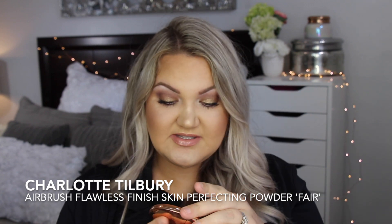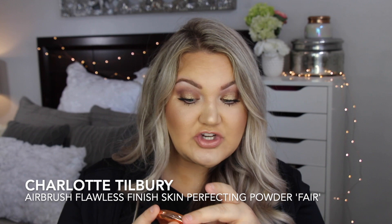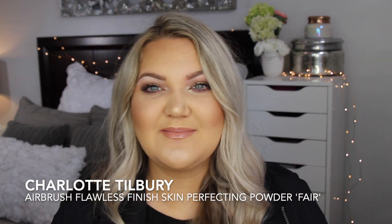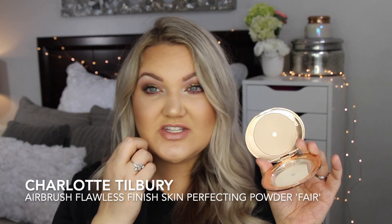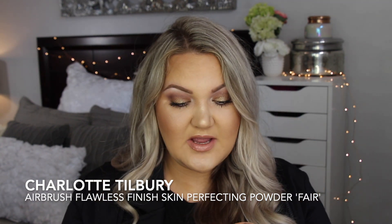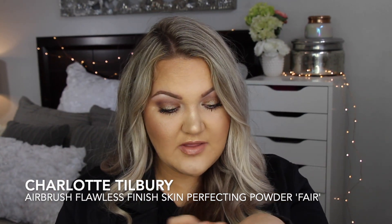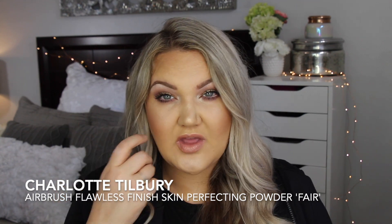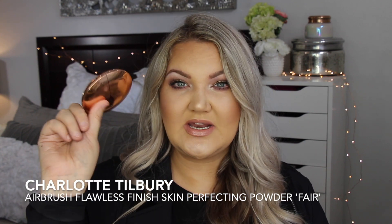I love these two concealers so much — both are my go-to. I have stuck with this powder all year. This is the Charlotte Tilbury Airbrush Flawless Finish Skin Perfecting Powder in number one fair. I finally hit pan on it, which makes me feel good inside. It's a really nice, super fine powder that looks flawless on the skin — not heavy, doesn't look like you're wearing a ton, so it's perfect for under the eyes and great all over the face.